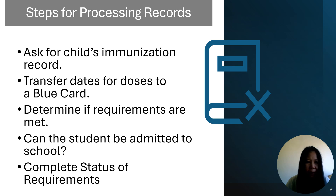These are the four basic steps for processing immunization records: ask for the child's immunization record, transfer dates for doses to a blue card or Infinix campus, determine if requirements are met and whether the student can be admitted to school, and complete the status of requirements.